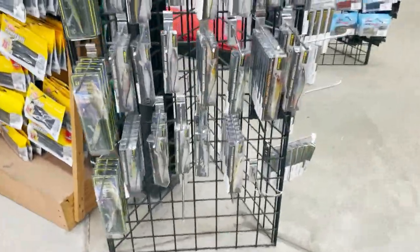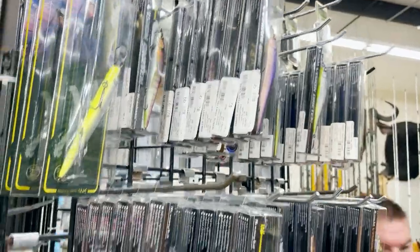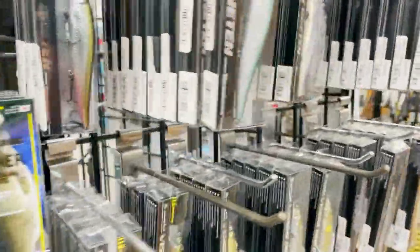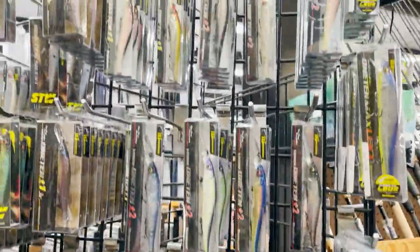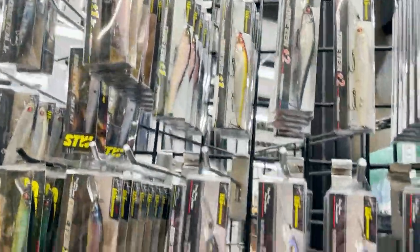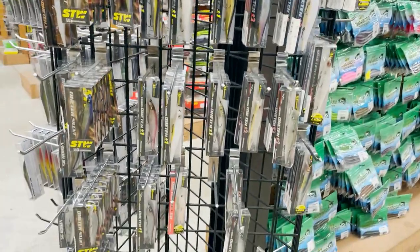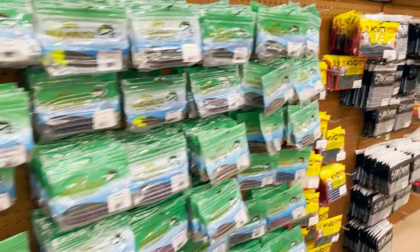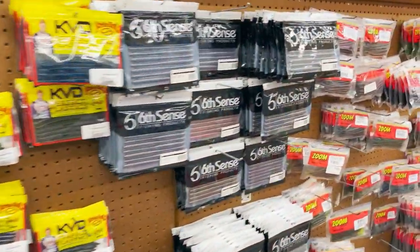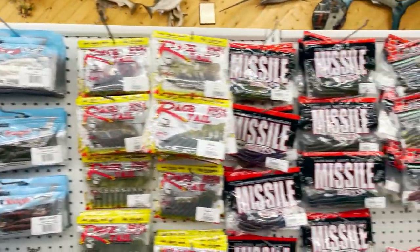Good stuff. Megabass jerk baits. You got jerk baits — any Vision 110 you want, 10 minis — they've got them all. Sinkos, of course. Z-man — kind of bouncing around because there's so much stuff.